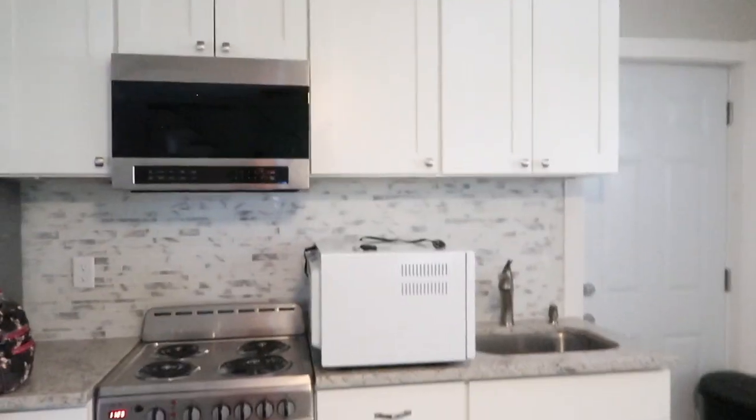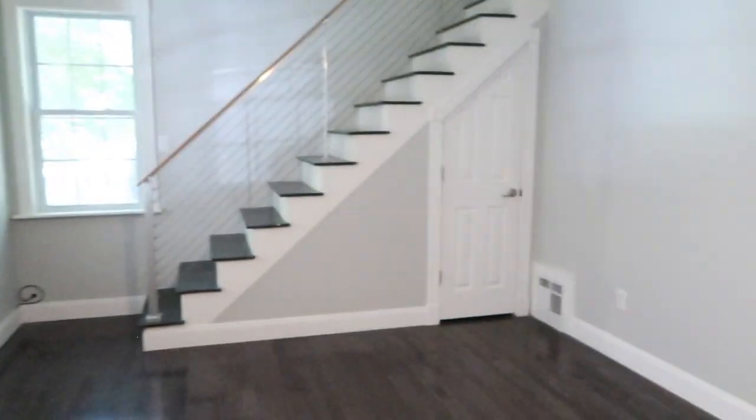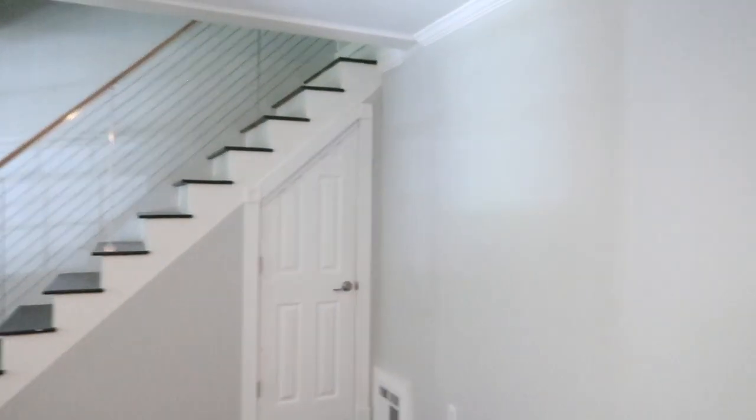This is the kitchen. Our fridge is really small — it's cute though, I like it. We have a lot of nice cabinets, and then we have this living room area with the Harry Potter closet over there.